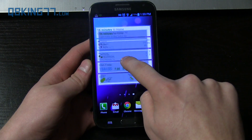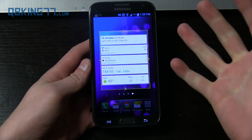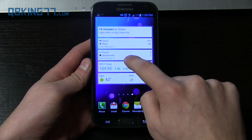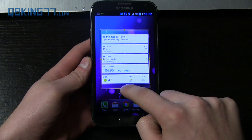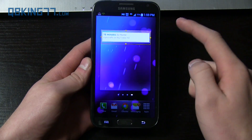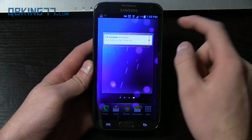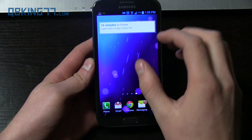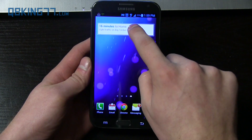However, depending on what launcher you're using — I'm using the stock TouchWiz launcher — when you pick it up and drop it back down, you can actually resize it, which is what I was curious about in my article. You can completely resize it, though it doesn't let you bring it in horizontally, but vertically you can adjust it.